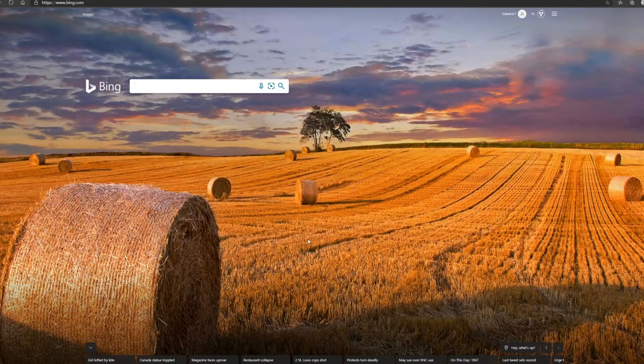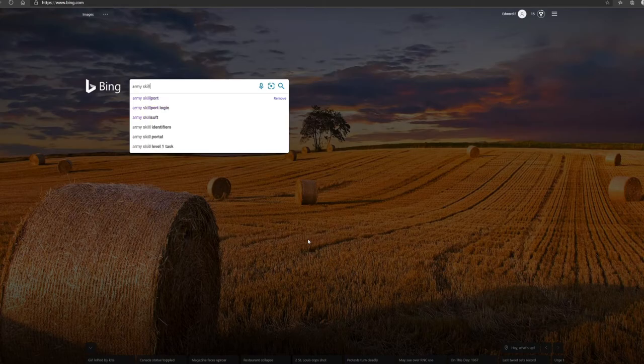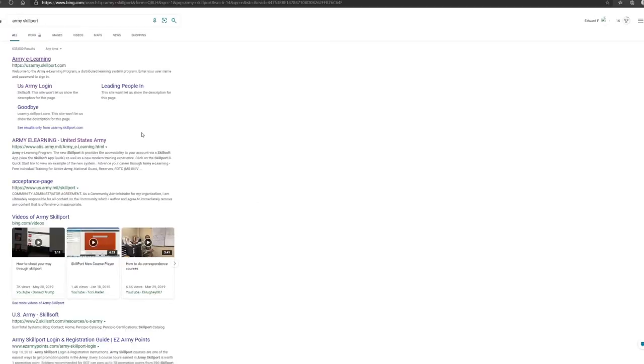The last site, and personally one of my favorites early in my career, is Army Skillport. It comes up as Army eLearning at USArmySkillport.com. Your username is your email address without the .mail.mil tag at the end. Your password will come in an email to your .mil address — copy, paste, and you're logged in.